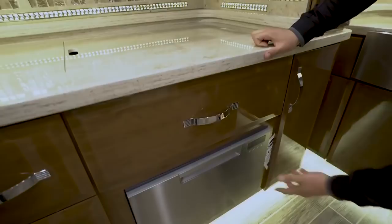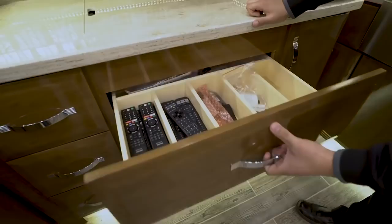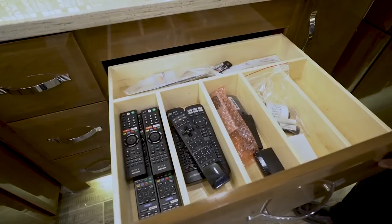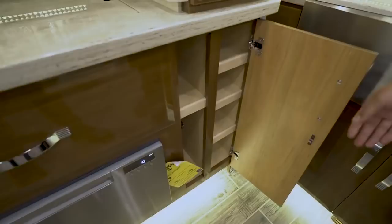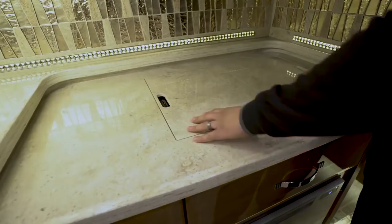Right here is your Fisher & Paykel dishwasher — that definitely makes life easier on the road, giving you some of the amenities from home. There's a large pull-out drawer with dividers mainly for silverware, and right underneath you have some pre-divided storage. Up top, cooktop covers provide excellent prep space.